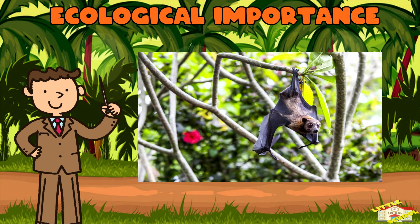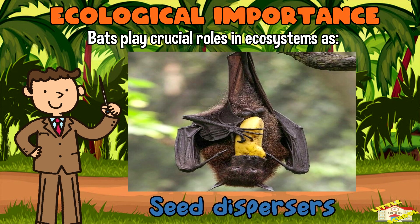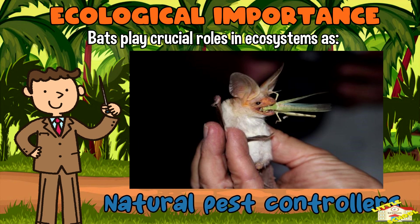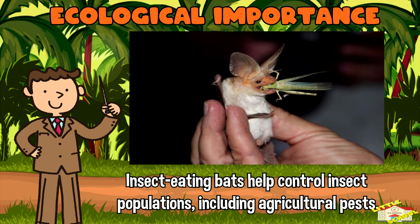Ecological importance: Bats play crucial roles in ecosystems as pollinators, seed dispersers, and natural pest controllers. For example, fruit bats help pollinate flowers and disperse seeds of numerous plant species, while insect-eating bats help control insect populations including agricultural pests.